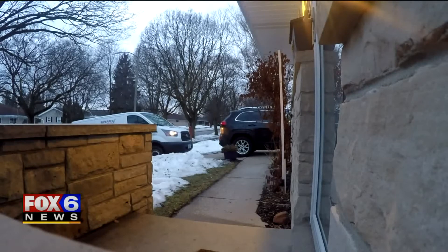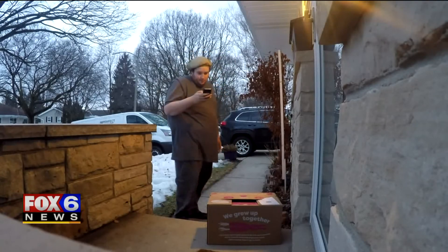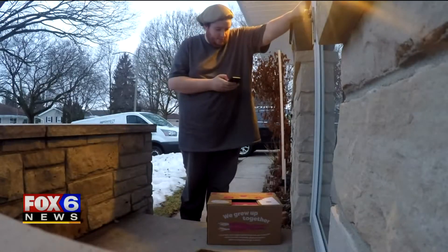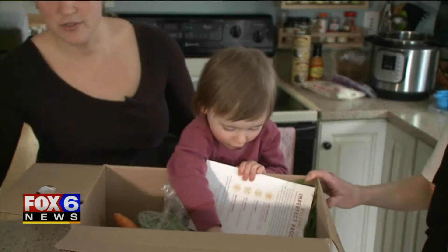Just curious to see what they send, the produce rolls up in a white marked van during the delivery window. The driver leaves it on the doorstep, snaps a picture, and rings the doorbell. Inside the box is food that two-year-old Jojo recognizes.